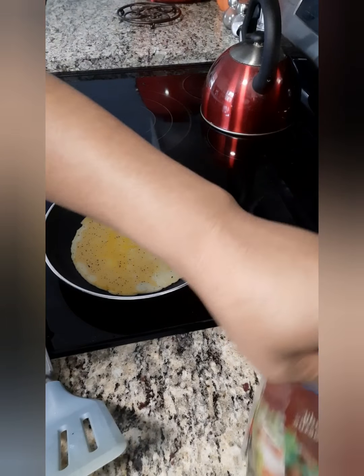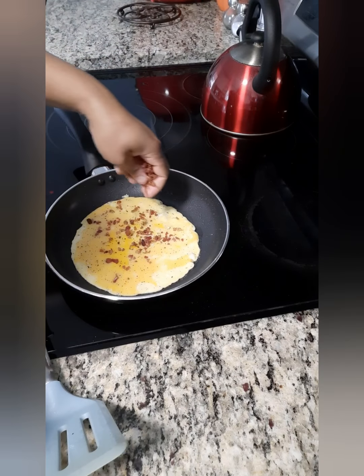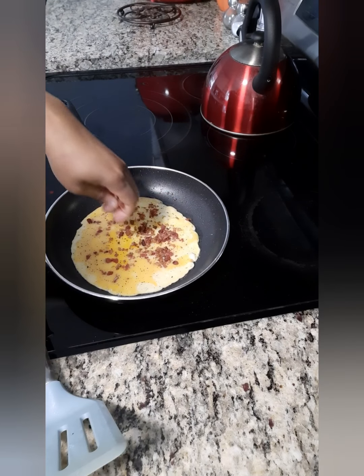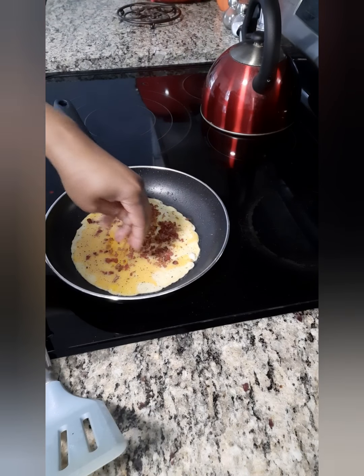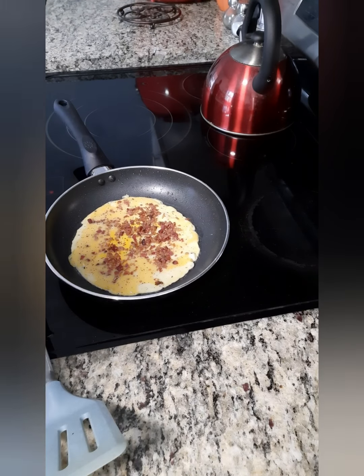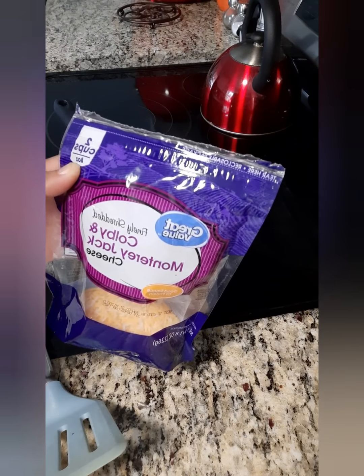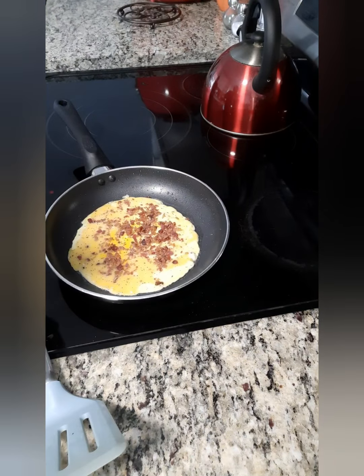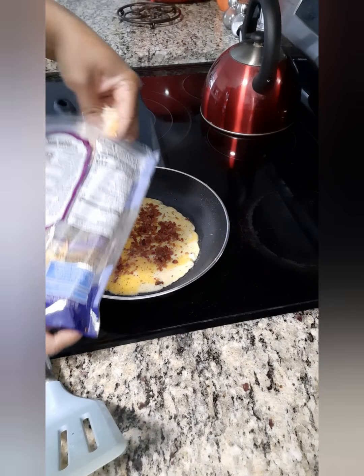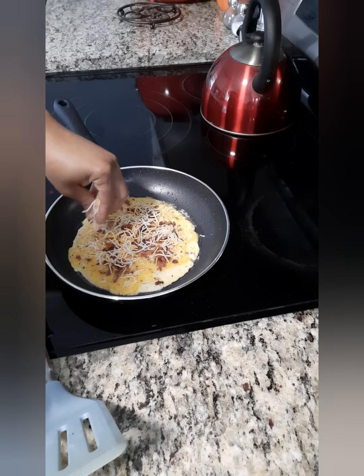Okay guys, so now I'm gonna add the bacon bits. You could add any amount you want, but this looks like enough for me. And I'm gonna go ahead and add my cheese — Colby and Monterey Jack. Doesn't have to be too much.